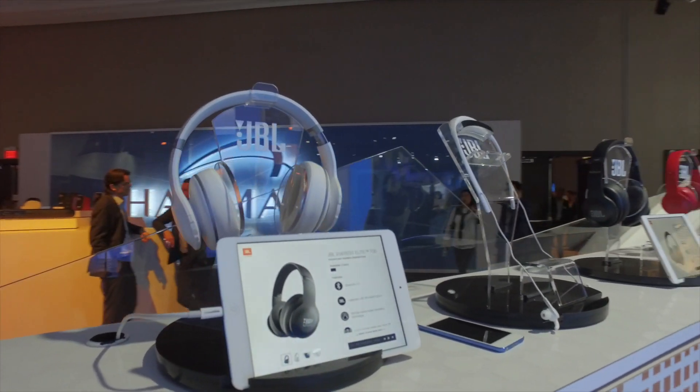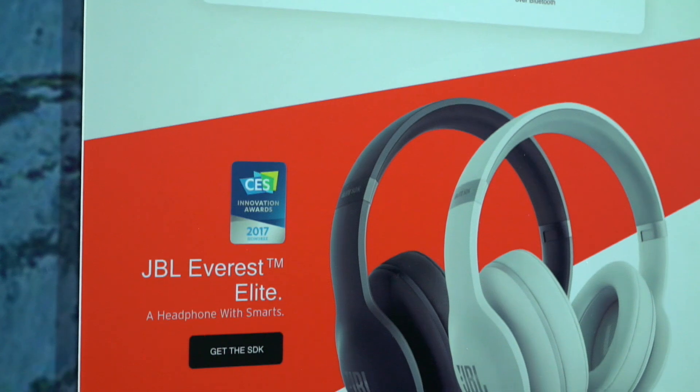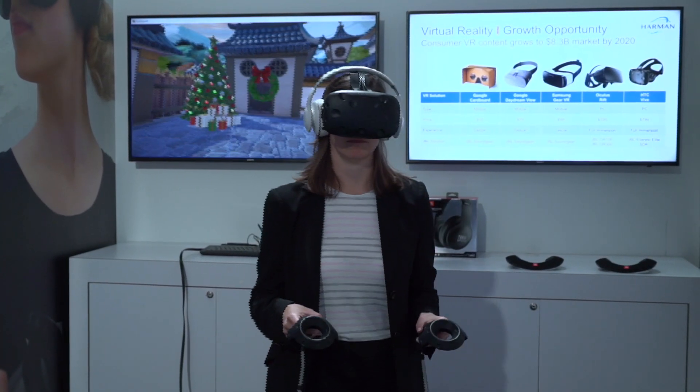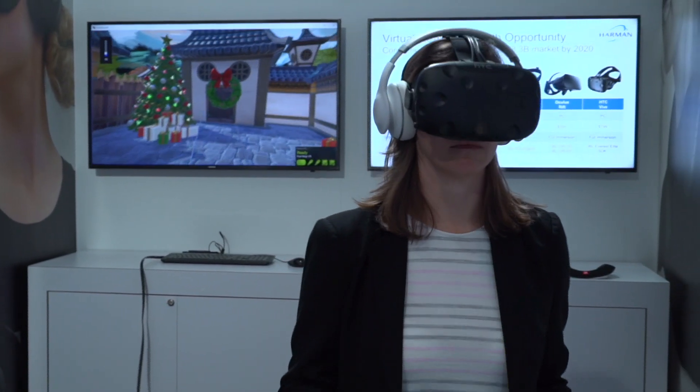With the Everest Elite 700s and the HTC VIVE, we brought in the audio layer, so we're able to go from this immersive virtual reality into a sort of mixed reality and bring in the real world audio and visuals.